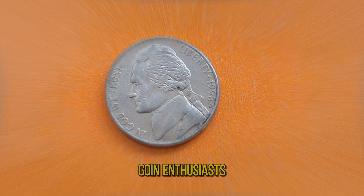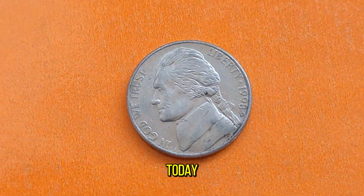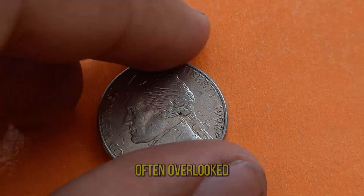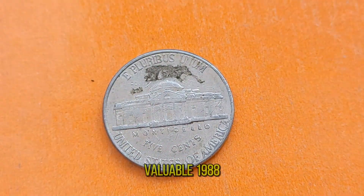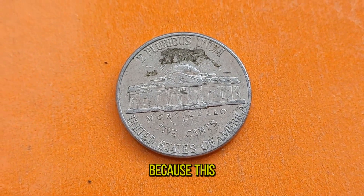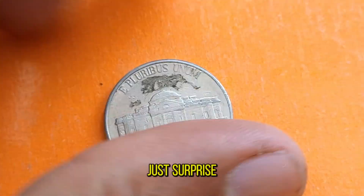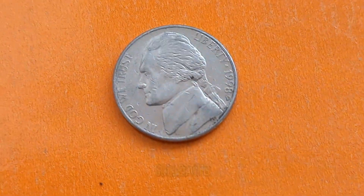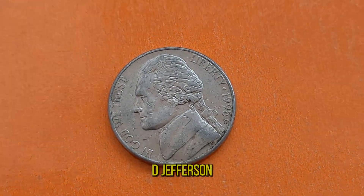Welcome back, coin enthusiasts! Today we're diving into the fascinating world of numismatics, exploring the often overlooked but incredibly valuable 1988D Jefferson Nickel. Strap in, because this little 5-cent piece might just surprise you. Today we're shining the spotlight on one of the hidden gems of coin collecting — the 1988D Jefferson Nickel.